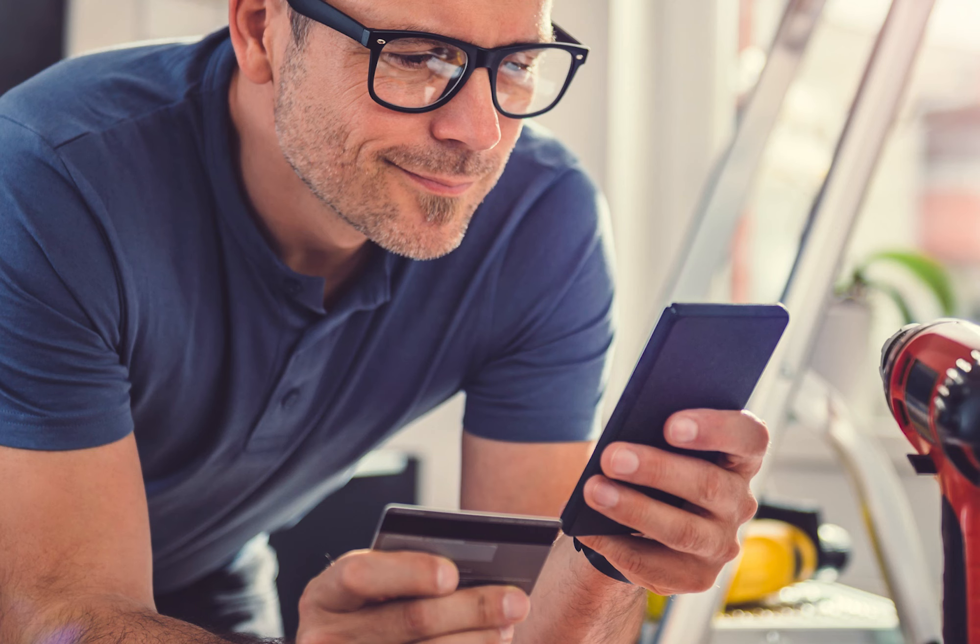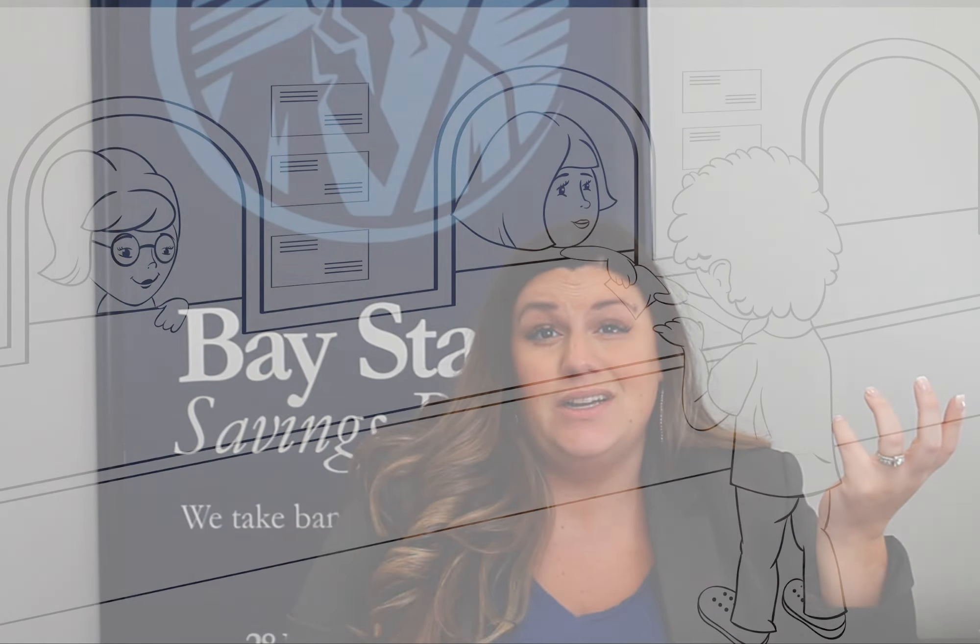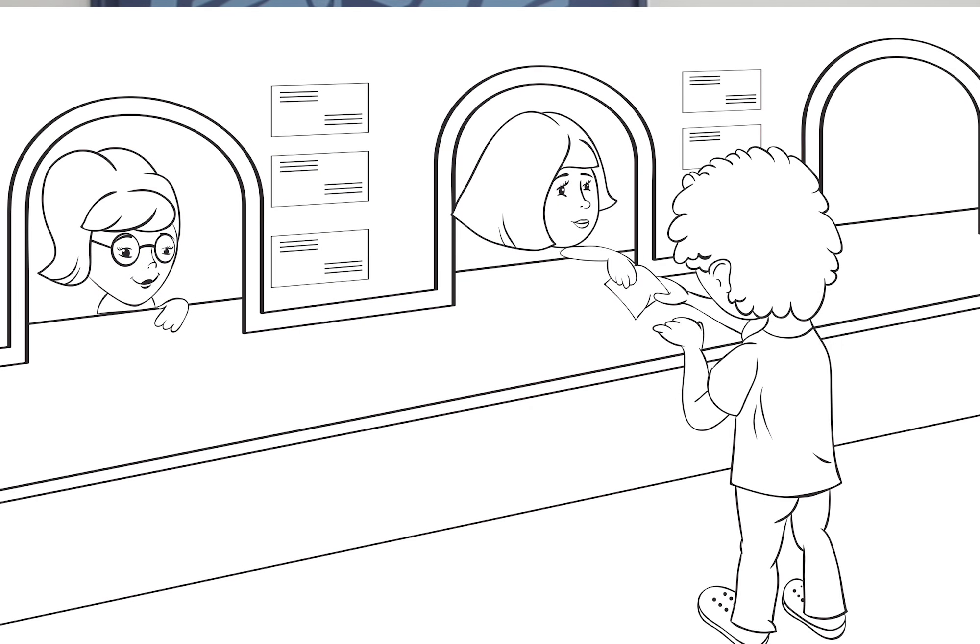You can typically access your checking account in a number of ways: on your phone through your bank's mobile app, on your computer through your bank's online banking platform, you can visit an ATM, you might be able to do transactions by calling your bank's automated telephone banking service, and you could even make your way down to your local bank branch and access your account in person.